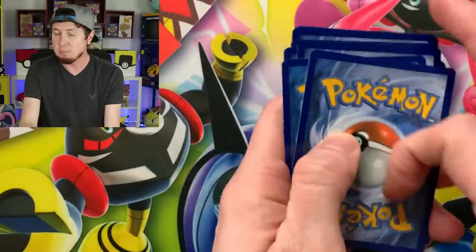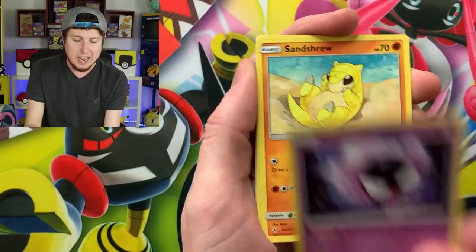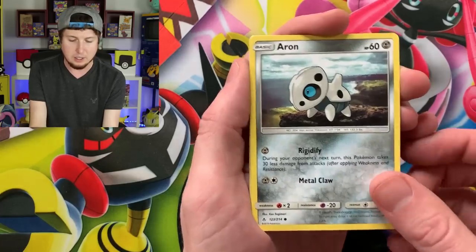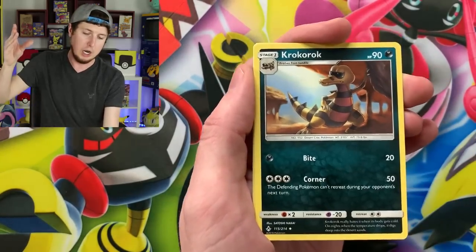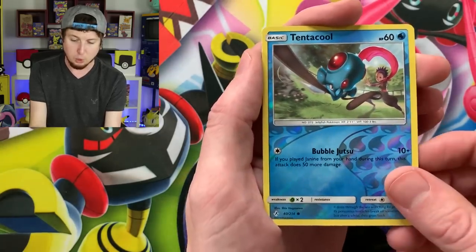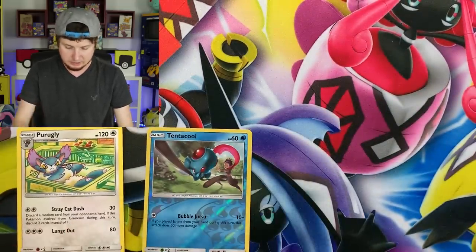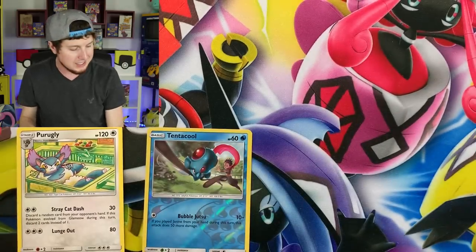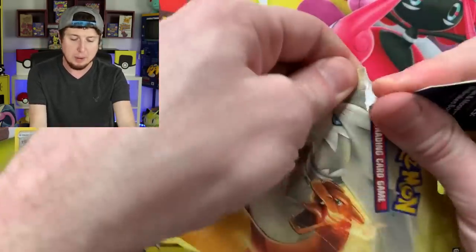Tangela, Gastly, Sandshrew — wait, Kanto vibes all the way right there — and then Aaron had to ruin it for us. Energy, Crobat, Crobat. Fairy Charm, Togetic, Tentacool, reverse holo, and a Purugly. You know, it's very rude to call somebody ugly, Purugly — we love you. There's a code card right there for the Pokemon TCG. Let's go into our next Unbroken Bonds booster pack.